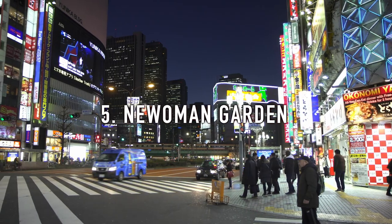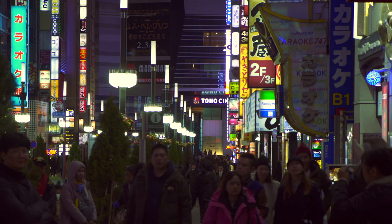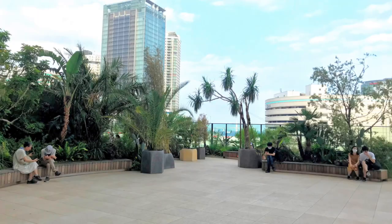5. Nioumen Garden. A small rooftop garden with seating on top of the Shinjuku Expressway with great views, located on the 4th floor of Niouma. It is a perfect getaway from the busy life of Shinjuku.